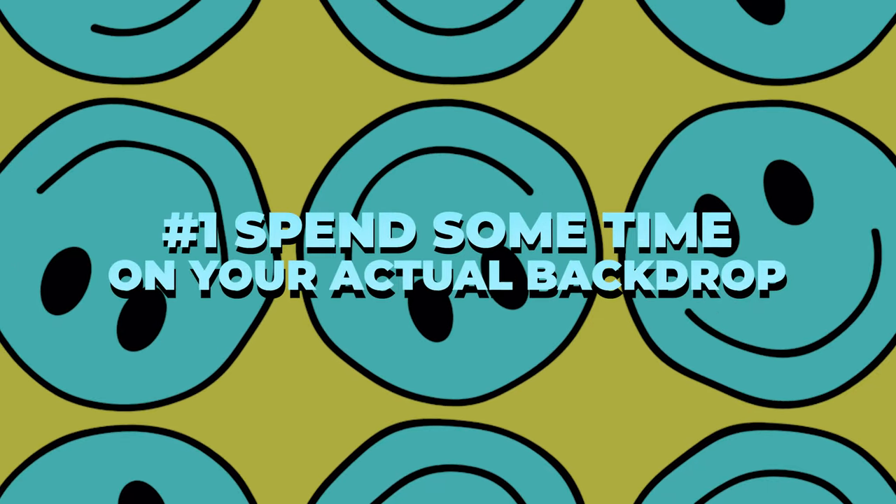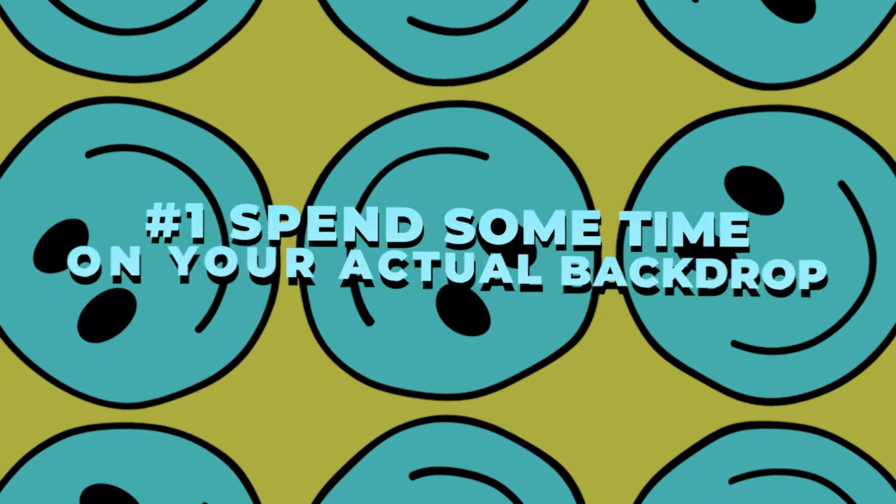Tip number one: spend some time on your actual backdrop. I can't tell you how many streams I see with a white wall in the background or a messy bedroom. How long does it really take to move the camera and create a bit of custom personality for your own backdrop? It's like the ultimate in lazy, and if you don't care, why should the audience?